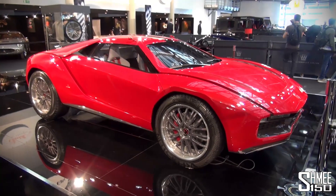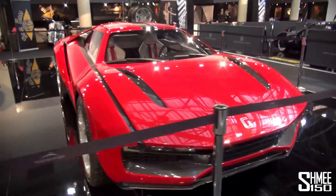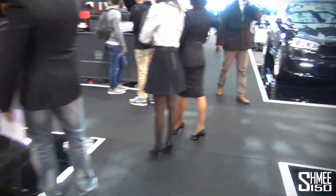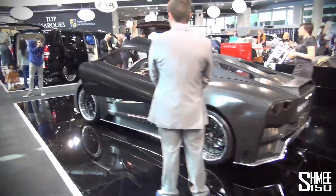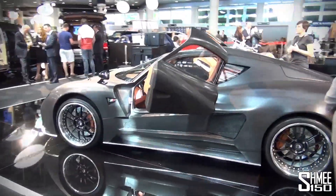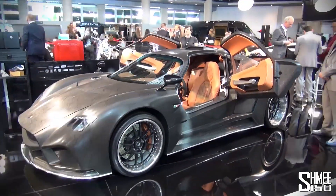Then we have the Giro Giro concept, which is interesting because Audi released the Nanook concept at Frankfurt last year based on that. This is the older one — I've seen it a few times before. Then where are we — the Mzanti Road Test 01. I'm not sure I've seen this before. Interesting car.